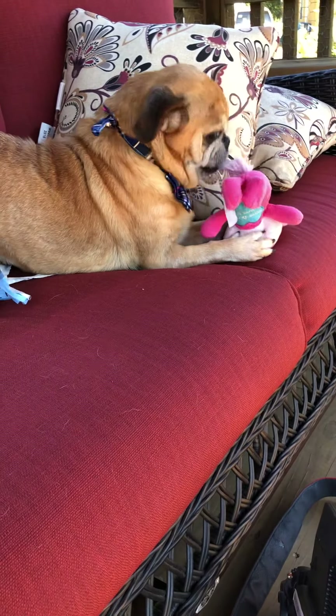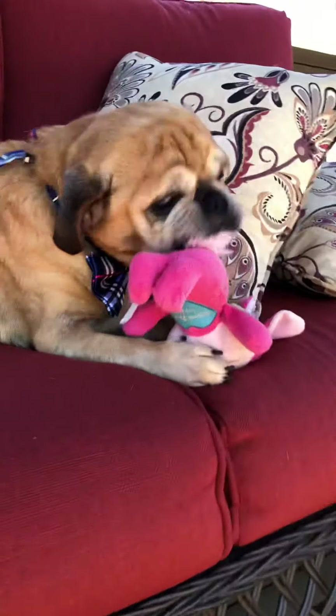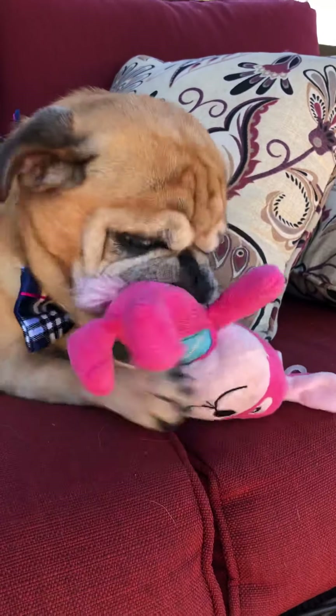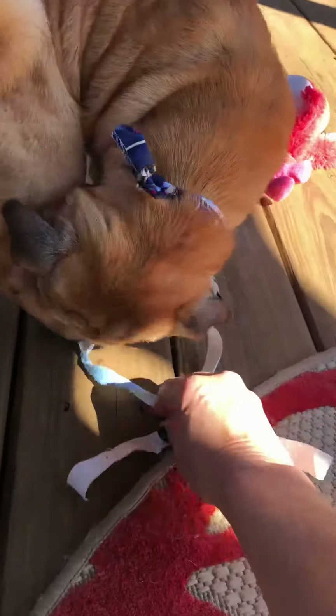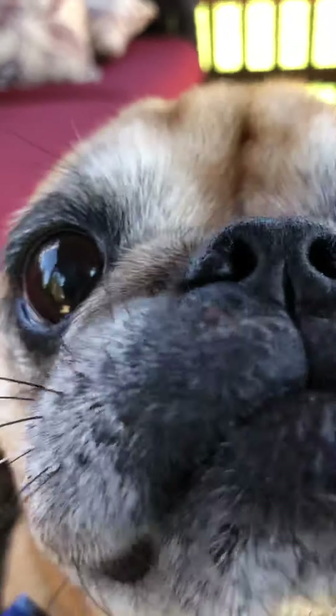All of his skin issues will go away now that the fleas are gone and he's on a good diet in a clean environment. That's Mr. Puggle Pants! If you think he's the pug for you, give us a shout — you know how to reach us. Talk to you later, bye!